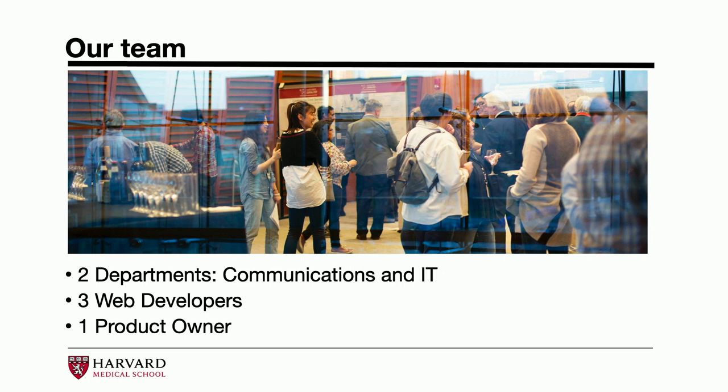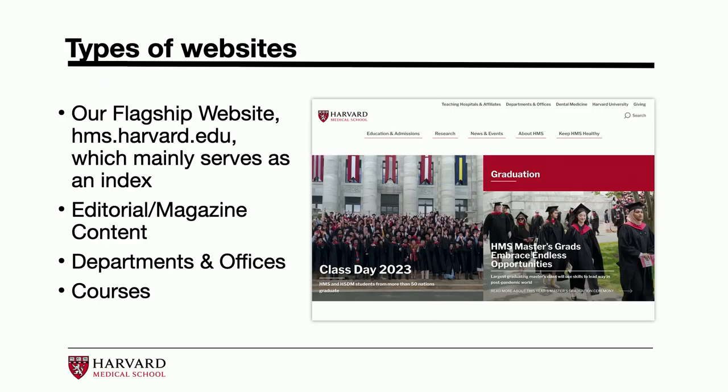Our team consists of two departments. I work in the communications office, and my colleagues work on the web team within IT. It really consists of three developers — one is not here today — and one product owner. As for the types of websites we work on, we have three to four products: our flagship website, hms.harvard.edu, serves as a launching pad and index to the different websites across the HMS ecosystem.